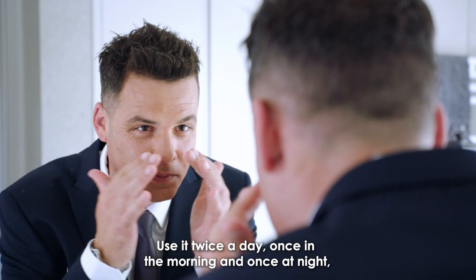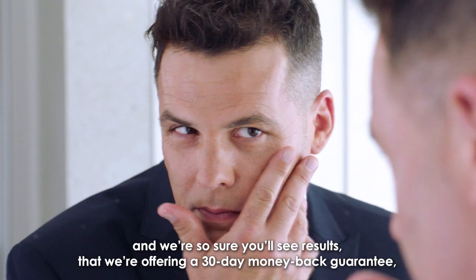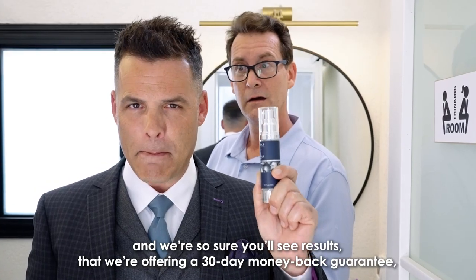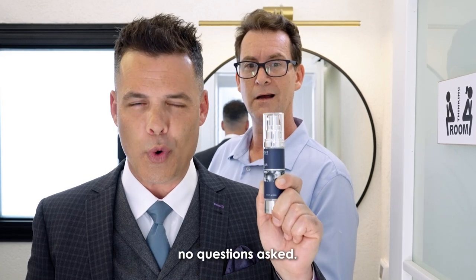Use it twice a day, once in the morning and once at night, and we are so sure you'll see results that we're offering a 30-day money-back guarantee, no questions asked.